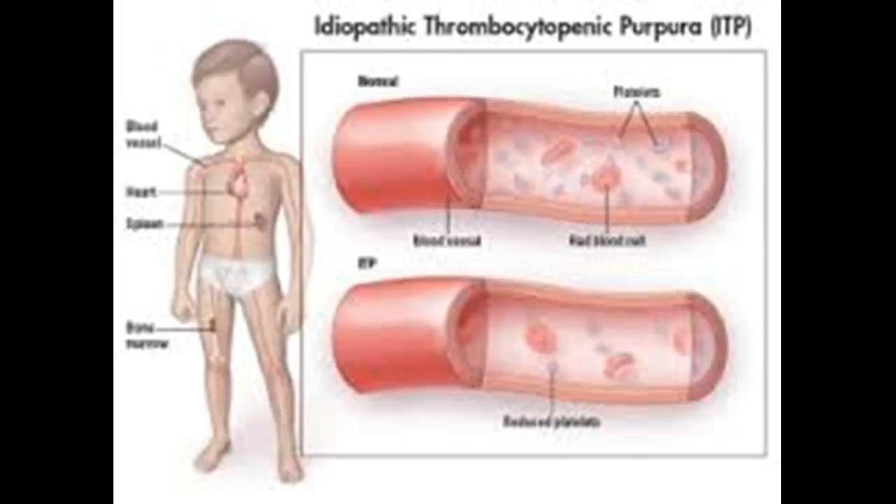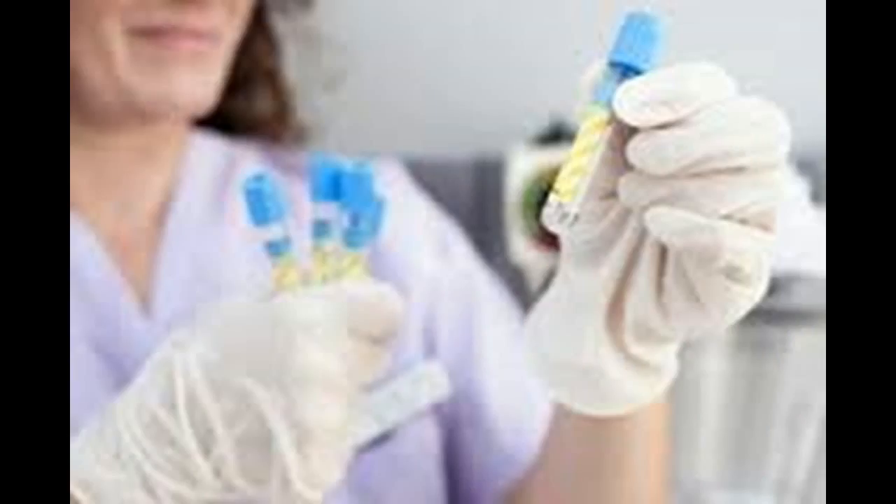The tell-tale signs of a low platelet count are easy or excessive bruising, prolonged bleeding from cuts, spontaneous bleeding from the gums or nose, blood in urine or stools, and skin rashes due to superficial bleeding into the skin. Women may experience unusually heavy menstrual flows. People with low platelet counts may also complain of malaise, fatigue, and general weakness.